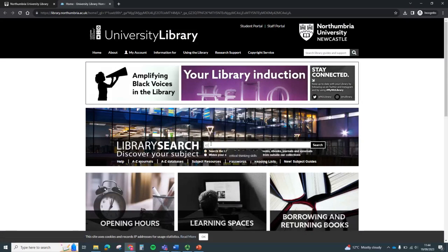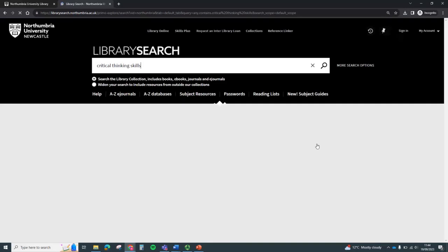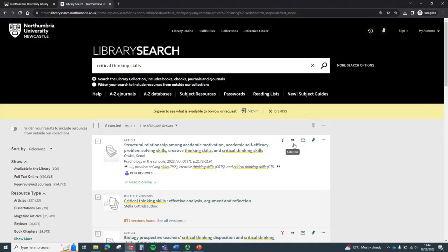Let's search for a book on critical thinking skills. Just type your search here, click search, and there you go — lots of books, journal articles and other resources, all fully accessible from the library. You can see there is an online version which you can click on and read the book online.